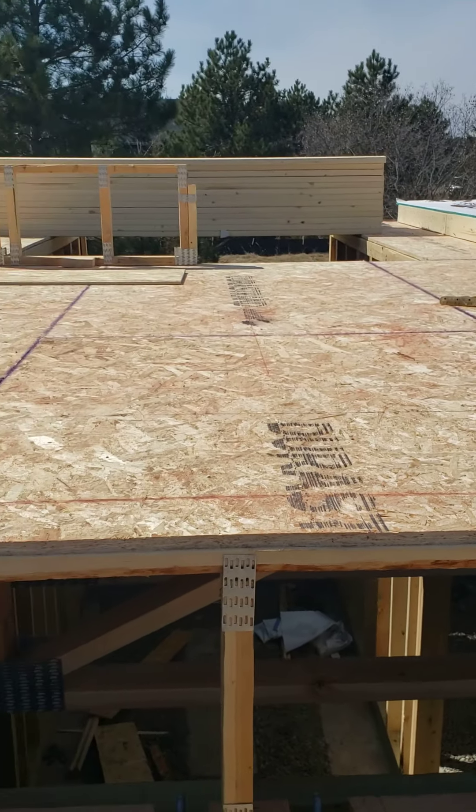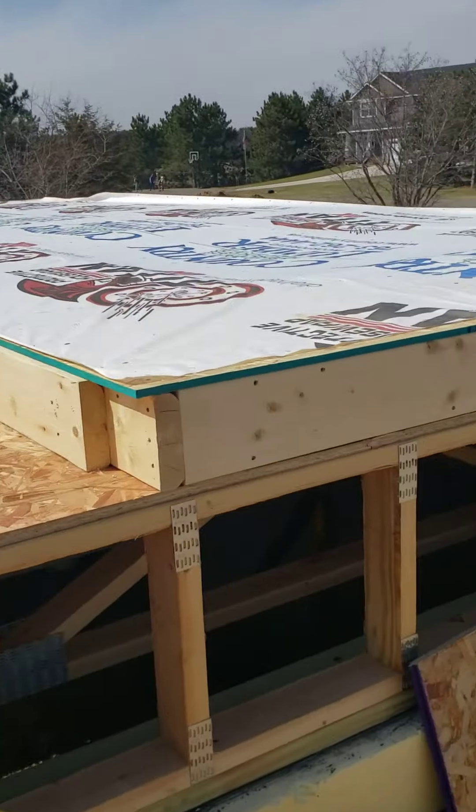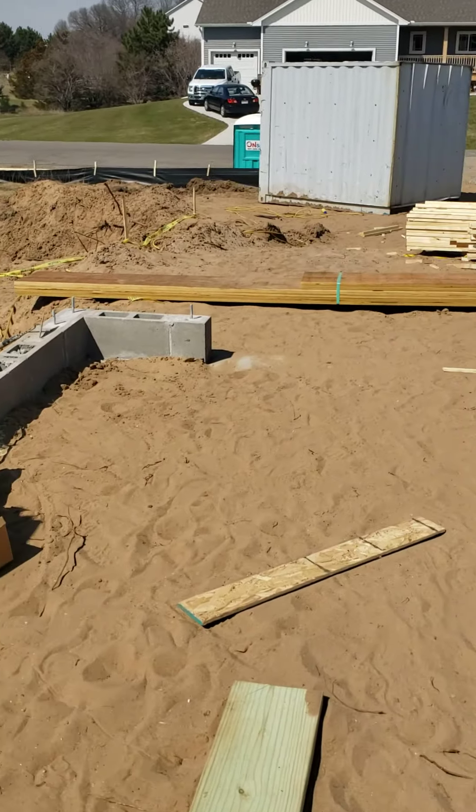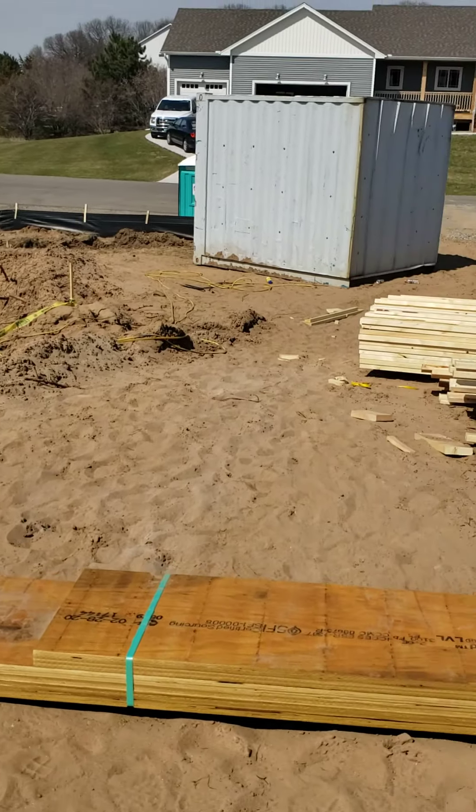And here will be, like, an entryway from the garage. It's April 11th today. It's our driveway.